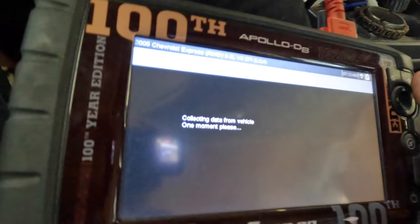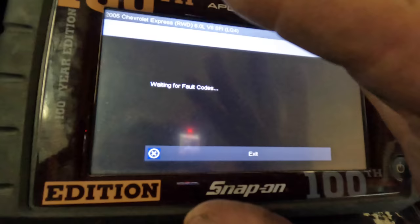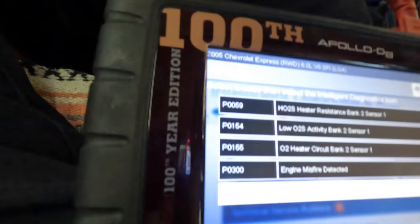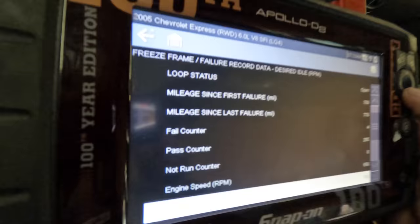Coolant says it's 194 degrees Fahrenheit — that's well within spec. Let me see if I can find some freeze frame data for that trouble code. Here we go — freeze frame data will give me a snapshot of all the data that was listed and pending as that trouble code was set. We want to select our P1258. That last happened 789 miles ago. It failed four times, passed 255 times. Engine was just above idle. Engine coolant temperature in Fahrenheit was 266 degrees. Yeah, she was a little warm.